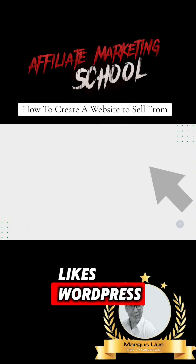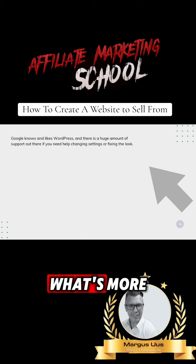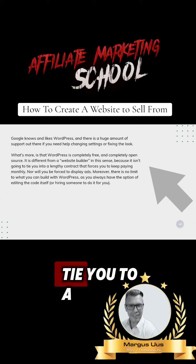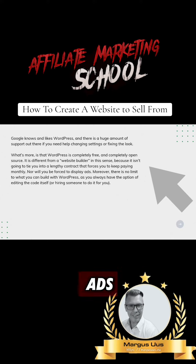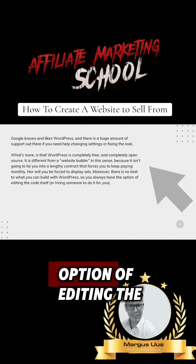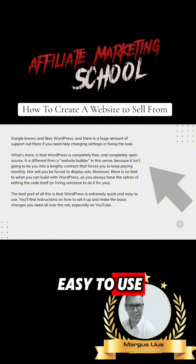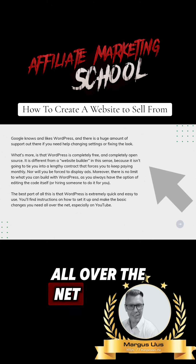Google knows and likes WordPress, and there's a huge amount of support out there if you need help changing settings or fixing the look. What's more, WordPress is completely free and completely open source. It's different from a website builder in this sense, because it isn't going to tie you to a lengthy contract that forces you to keep paying monthly, nor will you be forced to display ads. Moreover, there is no limit to what you can build with WordPress, as you always have the option of editing the code itself or hiring someone to do it for you. The best part is that WordPress is extremely quick and easy to use. You'll find instructions on how to set it up and make the basic changes you need all over the net, especially on YouTube.